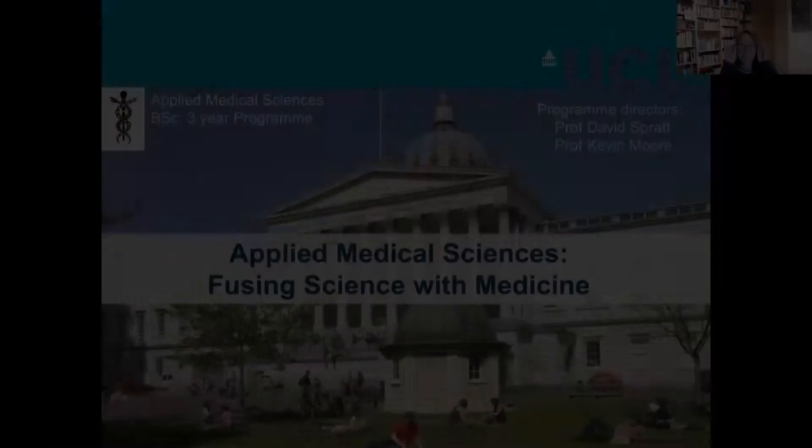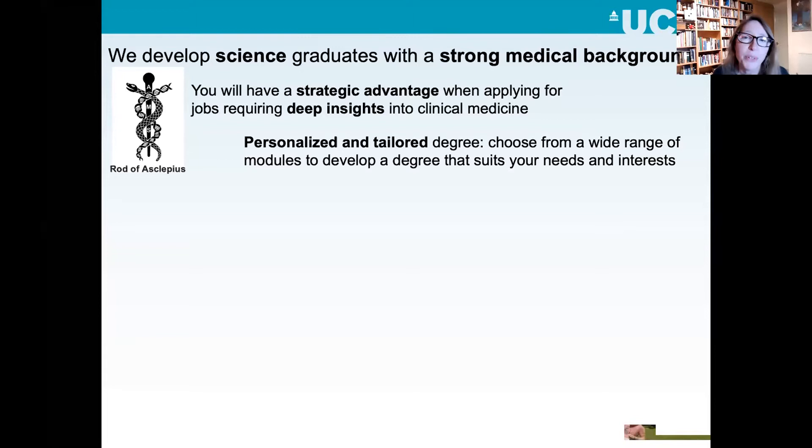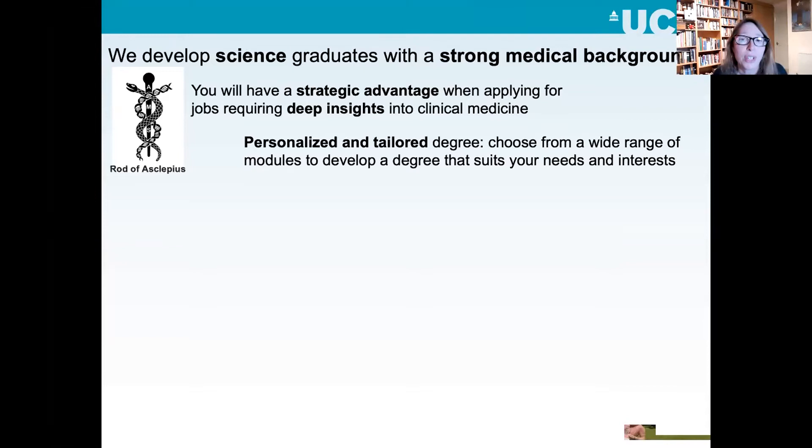We're just going to start with a quick presentation. Hello and welcome to our taster day. We have a really jam-packed, fun program. We'll start with just five slides explaining a little bit more about the course, and then we'll dive right into the science. This is Applied Medical Sciences at University College London — a three-year BSc program which fuses science with medicine. We develop science graduates with a strong medical background, which is more medically focused than a standard biomedical sciences course, giving you a strategic advantage when applying for jobs requiring deep insights into clinical medicine. We have a personalized and tailored degree with a wide variety of modules.